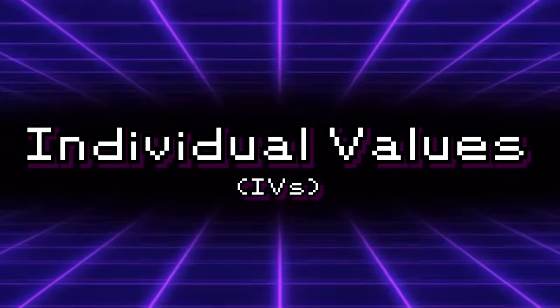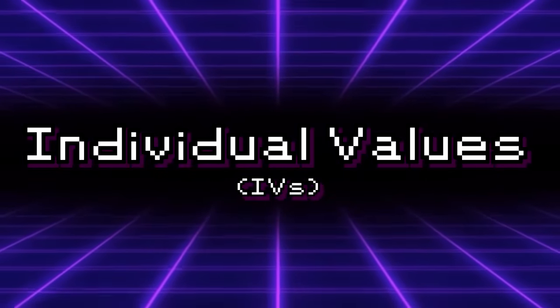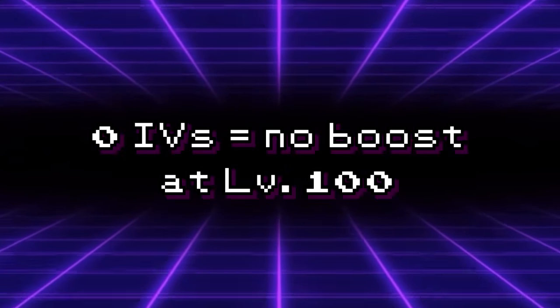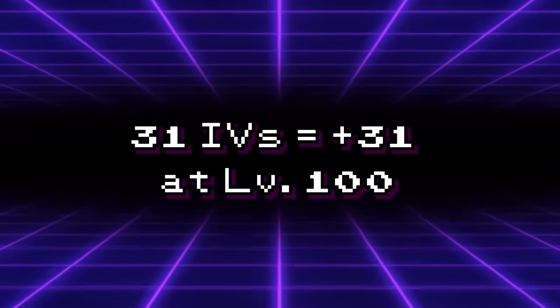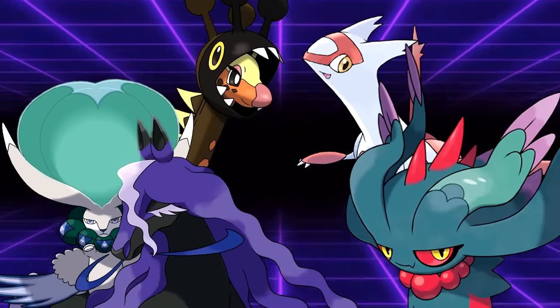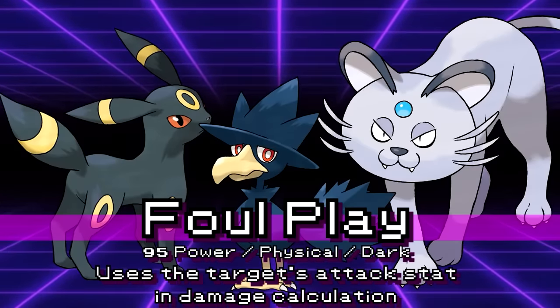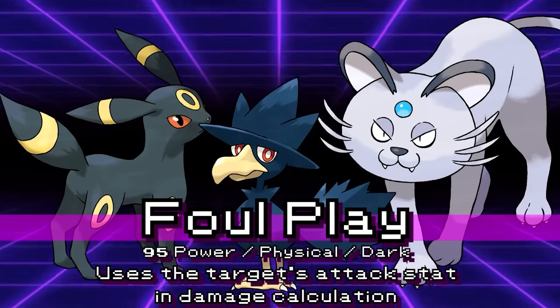Let's begin with that whole no attack IVs thing. IVs determine the potential a Pokemon has when they're caught or bred — a Pokemon has an IV for every stat, ranging from 0, resulting in 0 extra points in that stat at level 100, to 31, which grants 31 extra points at level 100. These extra points can sometimes be a hindrance, especially after the introduction of Foul Play, a 95 base power physical dark move which uses the target's attack stat against them instead of the user's.